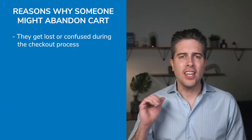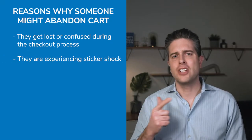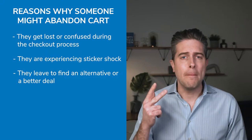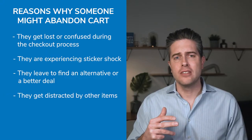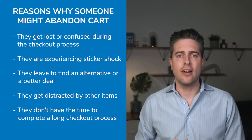That's a lot of money left on the table. There are a number of reasons why somebody might abandon their cart: they get lost or confused during the checkout process, they are experiencing sticker shock, they leave to find an alternative product or a better deal, they get distracted by other items, or they don't have the time to complete a long checkout process. There are a variety of innocent missteps that can end up making the difference between 'I'll pass' and 'let's do this.'